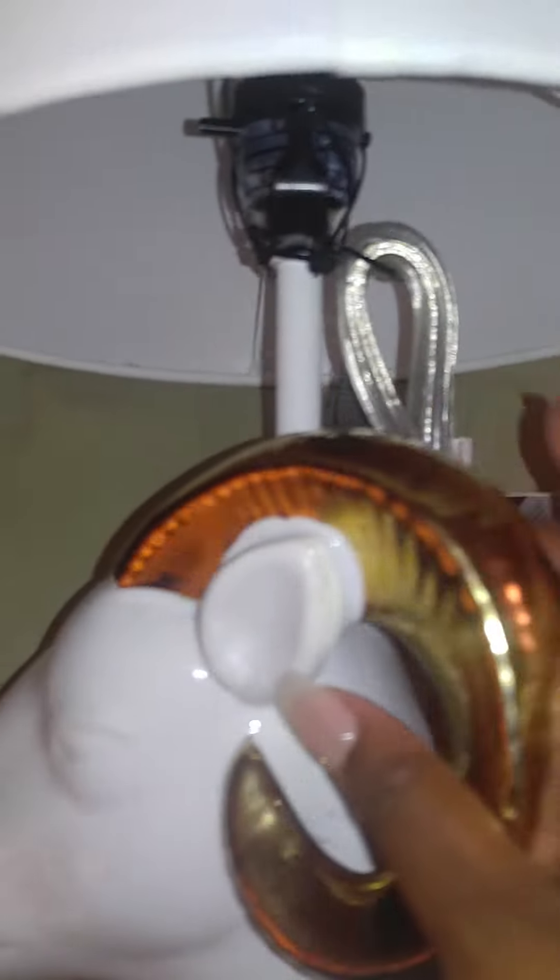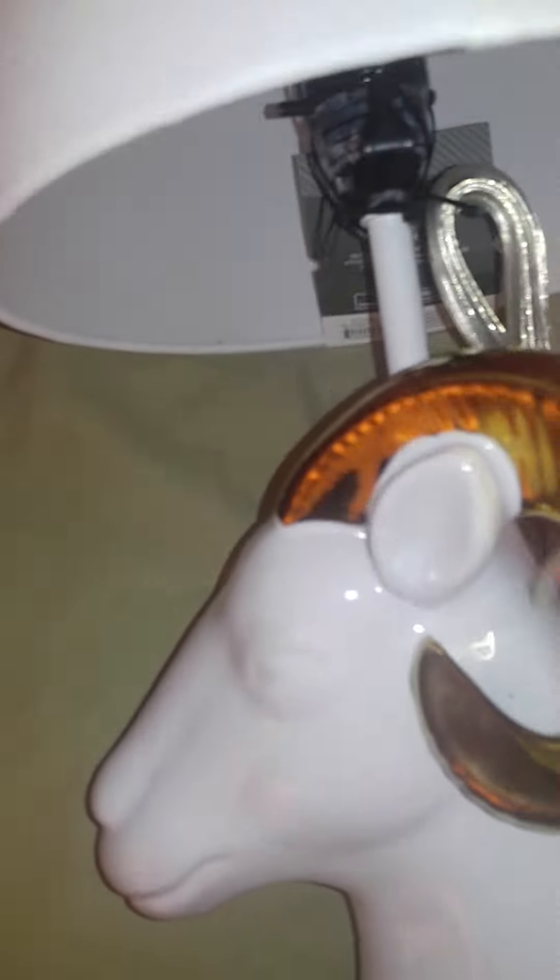I found this lamp at Target — I'm sure everyone has seen it before. The original price is $29.99 and I got it for $14.98. It's the Aries sign. I'm not an Aries, I'm a Pisces — well, according to the new astrology I'm an Aries — but I'm a Pisces.